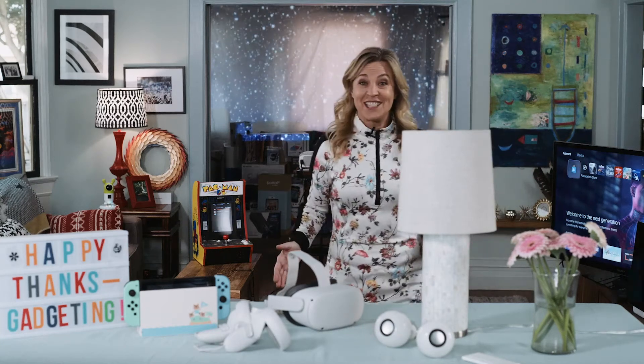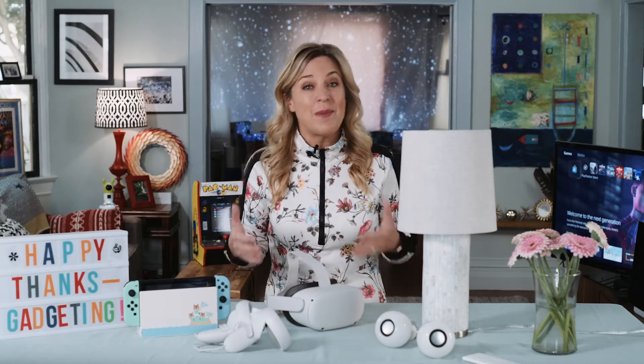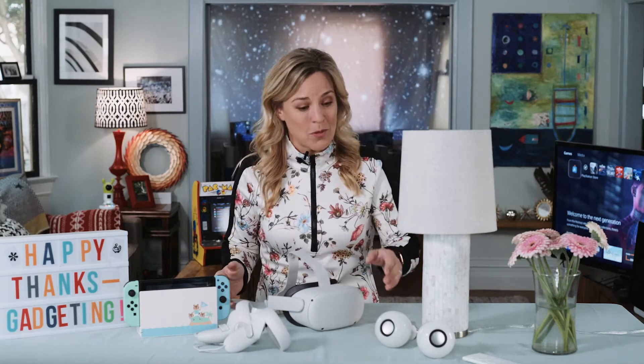I know everything is different heading into this holiday season, but that doesn't mean you have to go full Scrooge quite yet. Here are some simple tech tools to make these holidays feel almost normal.